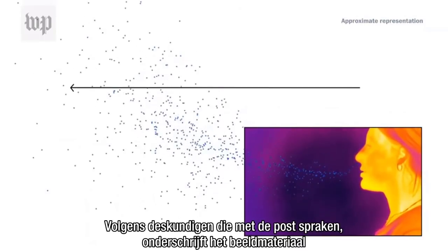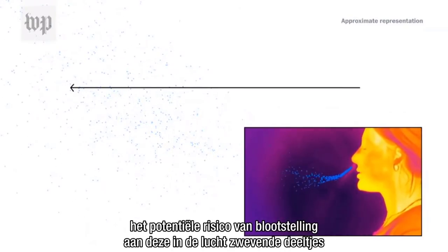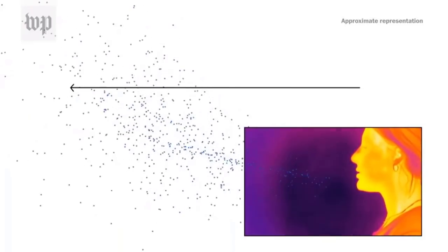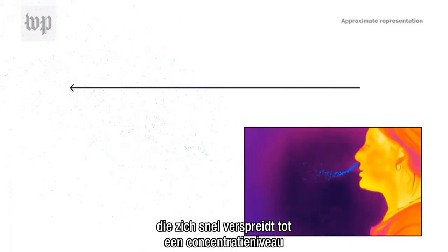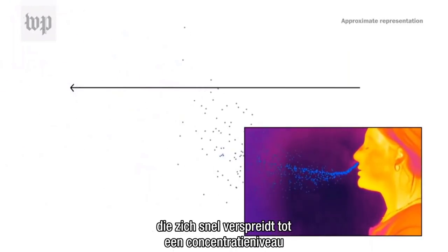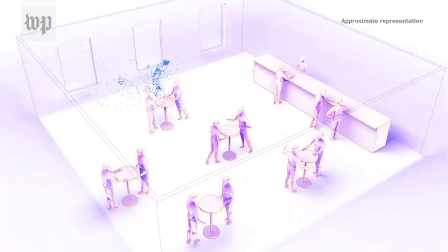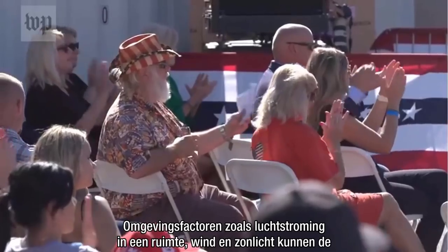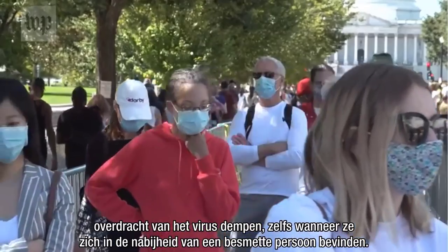According to experts who spoke with the Post, the footage under-represents the potential risk of exposure from these airborne particles capable of potentially transmitting the virus. Those particles spread farther and linger longer than the visible exhalation plume, which dissipates quickly to a level of concentration that is no longer detectable by the camera. Environmental factors such as air flow in a space, wind, and sunlight can dampen the transmission of the virus even when in proximity of a person infected.